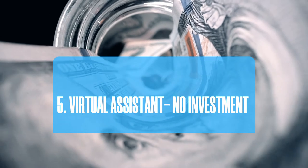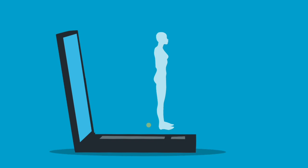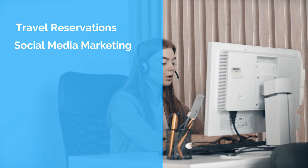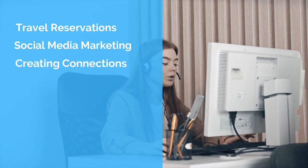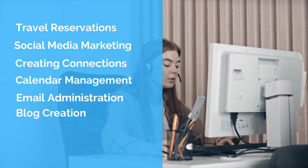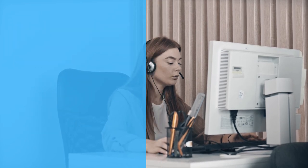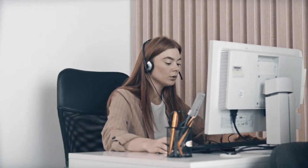Number 5: Virtual Assistant. Marketers typically want to assign critical but time-consuming activities to skilled hands. A virtual assistant can help with tasks such as travel reservations, social media marketing, creating connections, calendar management, email administration, blog creation, and audio and video editing. It is your responsibility as a virtual assistant to handle some or all of these activities based on your individual specialties.